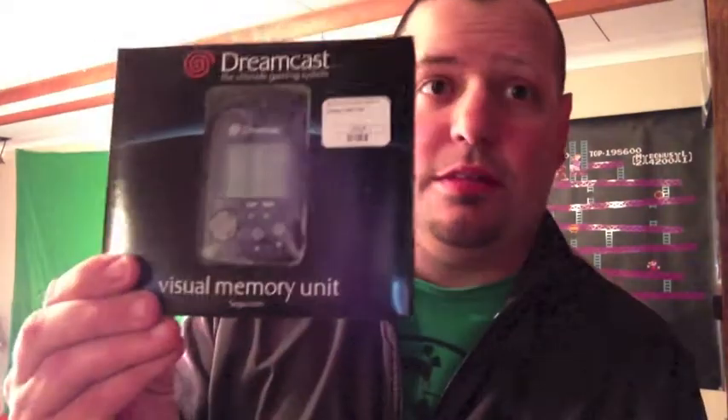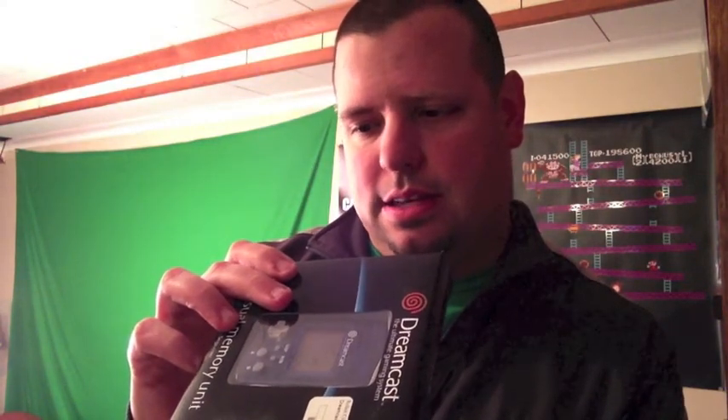This is the VMU — Visual Memory Unit — and I'm pretty excited about this. I got it in blue. I was stoked that they had these in actual boxes. So that's everything I got — please like, subscribe, and leave a comment. Later, bros!